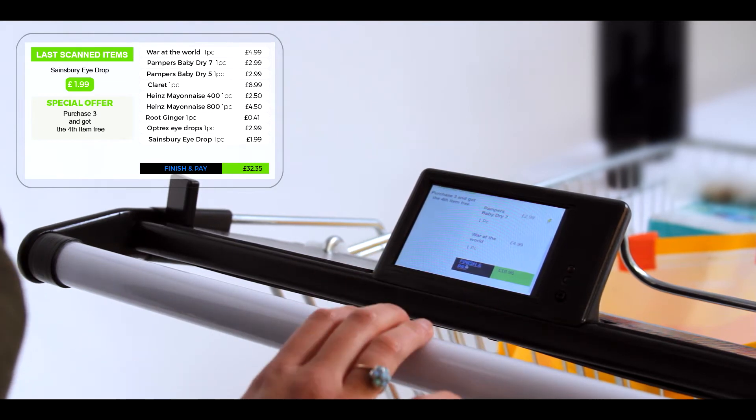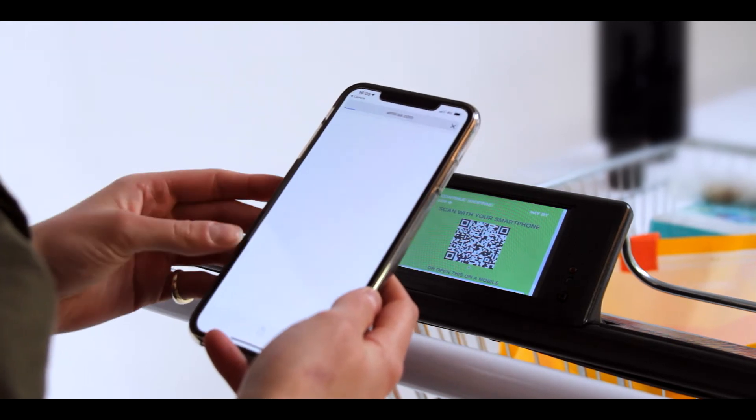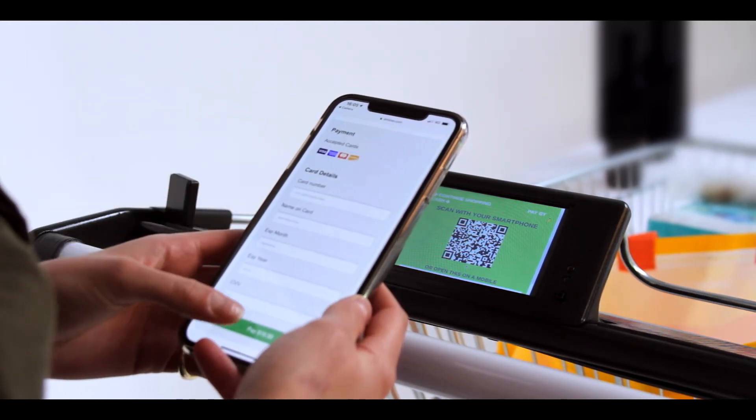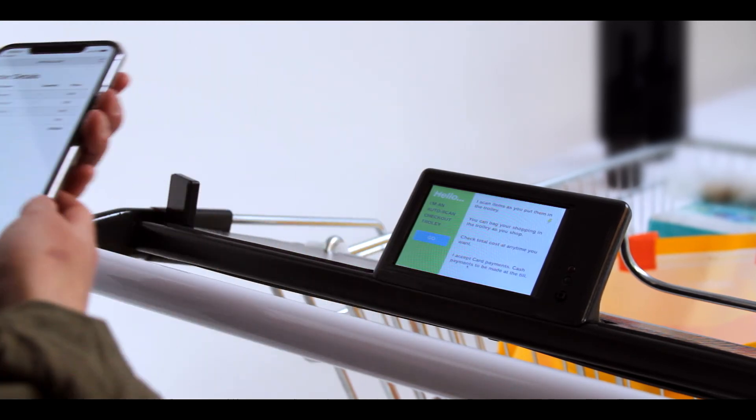Pay electronically on the cart using the native phone camera in a few clicks. In summary, SAI is a self-powered machine vision kit that upgrades any shopping cart into an autonomous checkout solution in minutes. Thanks a lot for your attention.